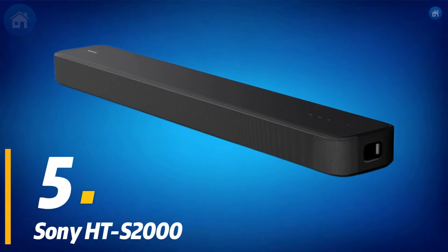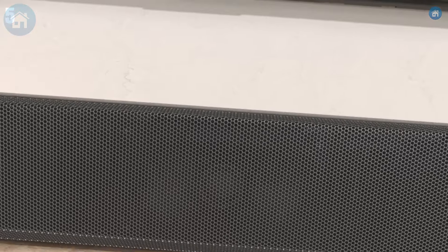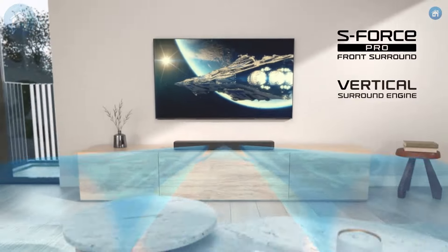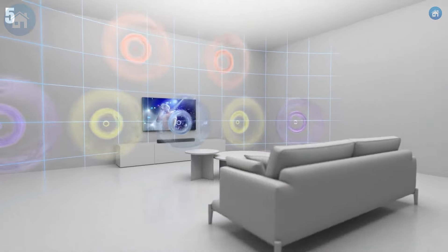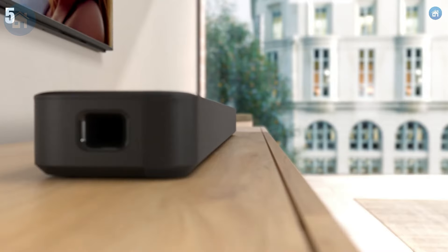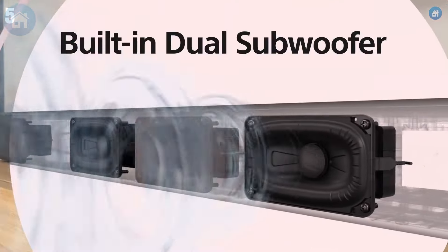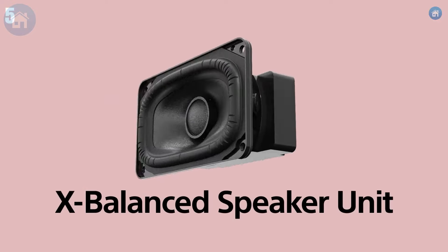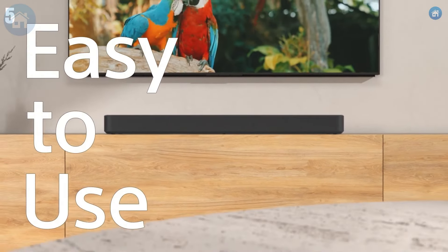Starting off our list at number 5, we have the Sony HT-S2000. This sleek and compact soundbar is perfect for those who want powerful sound without a bulky setup. The HT-S2000 features Dolby Atmos and DTS, delivering stunning 3D surround sound that brings your favorite movies and music to life. One of the standout features is its vertical surround engine, which creates a virtual surround sound experience without the need for additional speakers. Plus, Sony's S-Force Pro front surround technology enhances the sound field, making it feel like audio is coming from all around you.